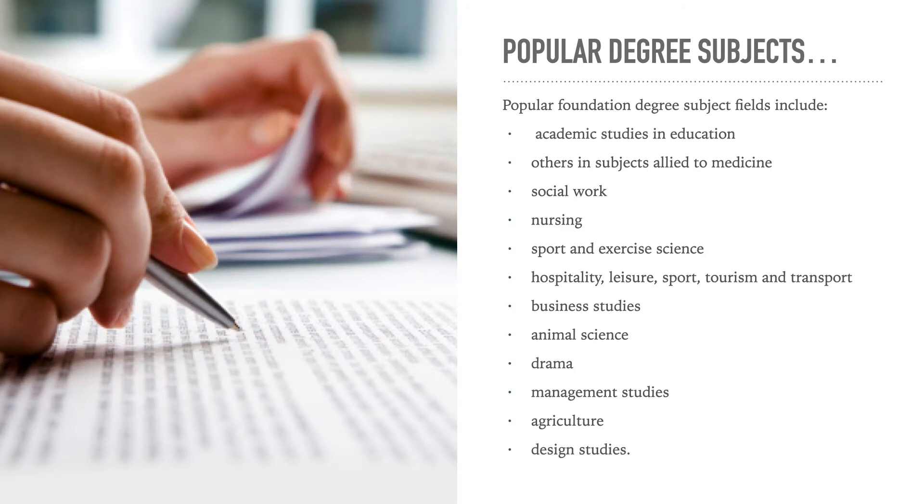The popular foundation degree subject fields include academic studies in education, other subjects allied to medicine, social work, nursing, sport and exercise science, hospitality, leisure, sports, tourism and transport, business studies, animal science, drama, management studies, agriculture, and design studies.